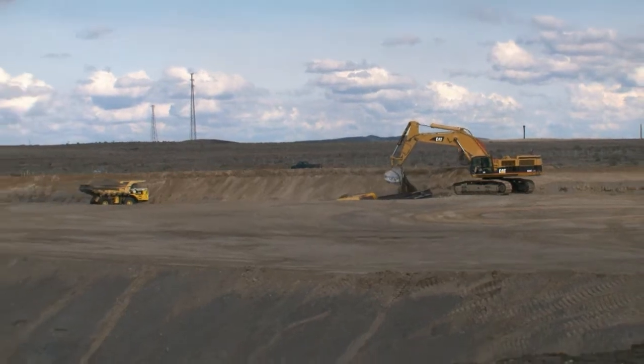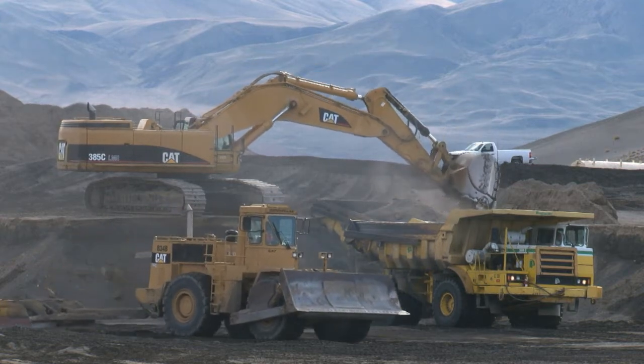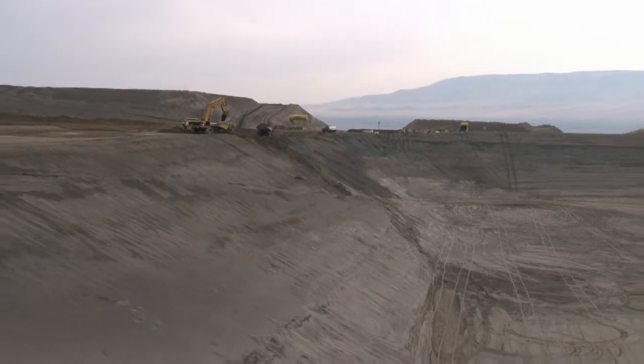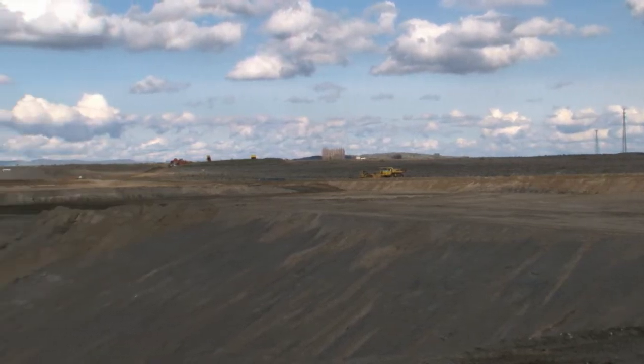A crew of 20 craftsmen is now forming the north, south, and east embankments of the Supercell. Supercell 10 will measure 70 feet deep, 500 feet wide, and 1,000 feet long at the base, large enough to hold about 2.8 million tons of contaminated material.